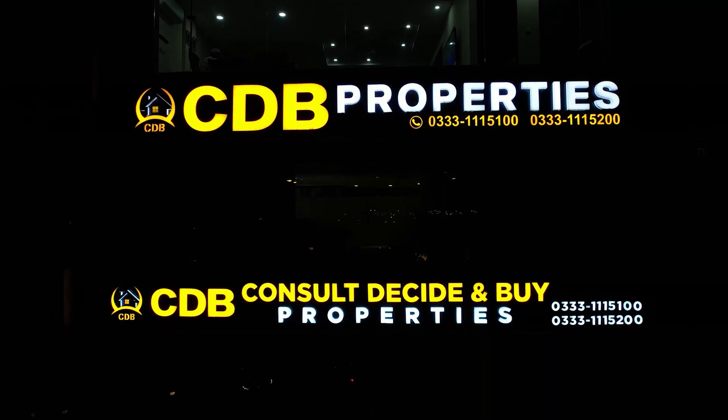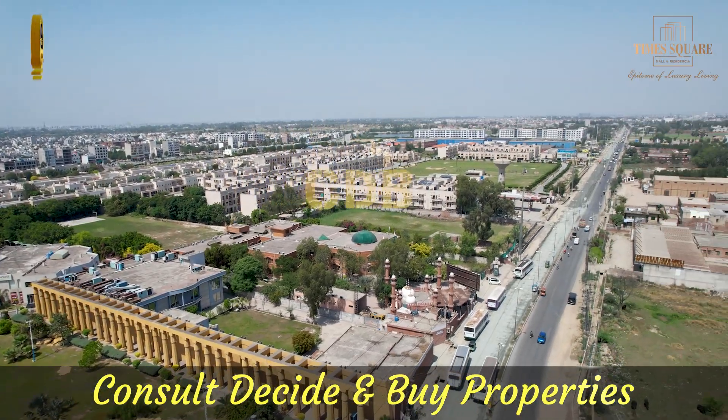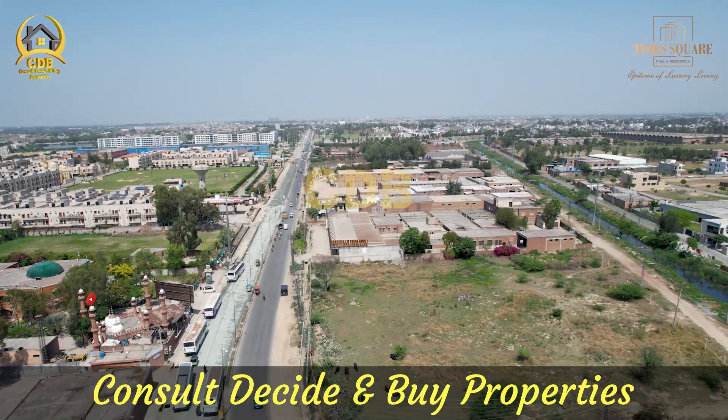Hello everyone, I am from CDB Properties. I will discuss with you today's video about the Bahria Orchard Times Square Mall & Residencia.